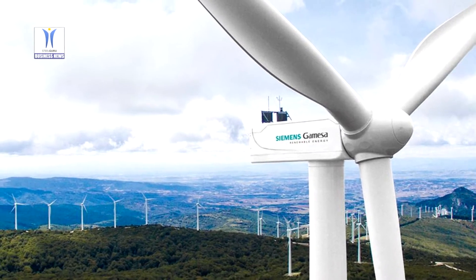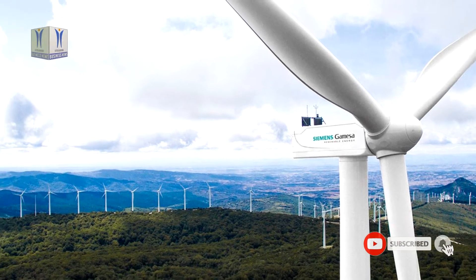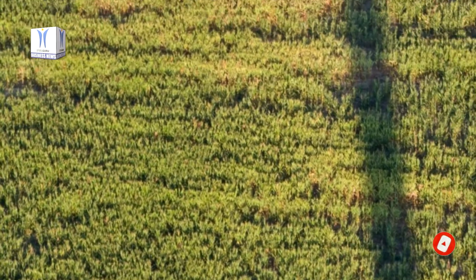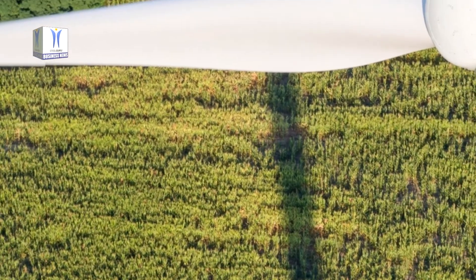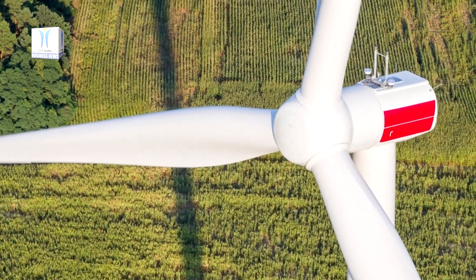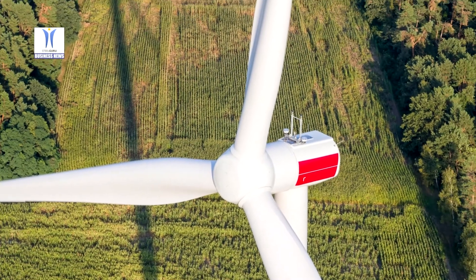The turbine is strongly positioned to cater to the needs of the auction market and aims to further drive the growth of wind power in India. The new wind turbine is an extension of the Siemens Gamesa A3.X platform, of which the company has installed more than 3 GW globally, and will be manufactured in its facilities in India starting in early 2021.